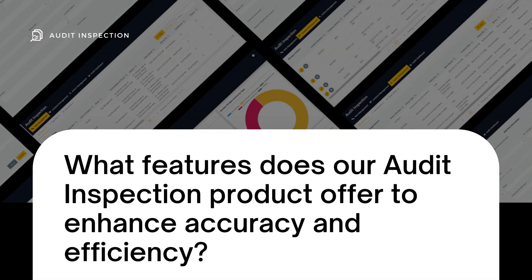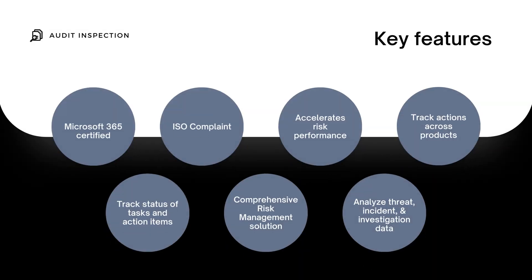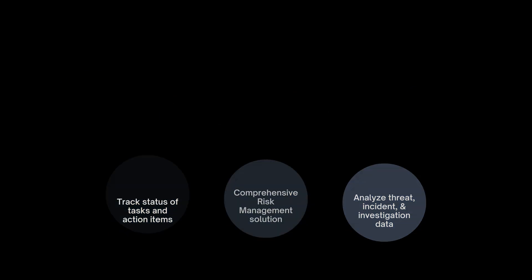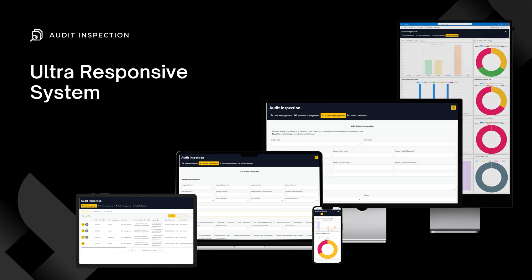These are some of the features that offer to enhance accuracy and efficiency. Our product ensures a highly responsive user interface, enabling our Audit Inspection management system to operate seamlessly across different devices.